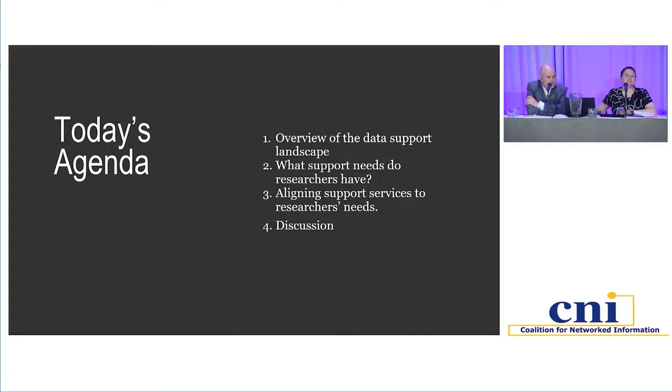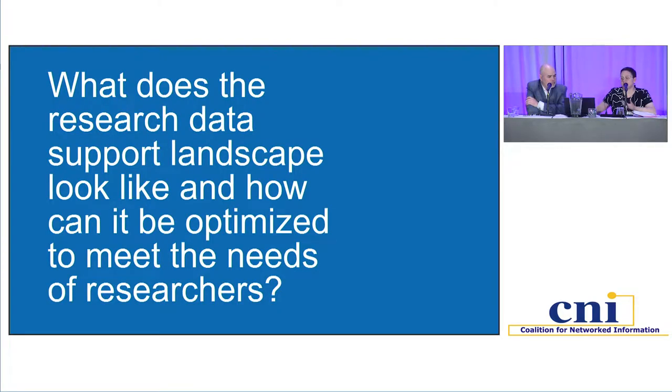Given the nature of this room, our ambitions around discussion may be tempered, but we certainly have discussion questions for you that we would be eager to hear about. We begin with the question: what does the research data support landscape look like, and how can it be optimized to meet the needs of researchers? This is not a new question in many ways, but we would argue that this is a really good time to be asking it. It's certainly a moment where universities across the U.S. are thinking about their data support services in a different way than they were even five years ago.